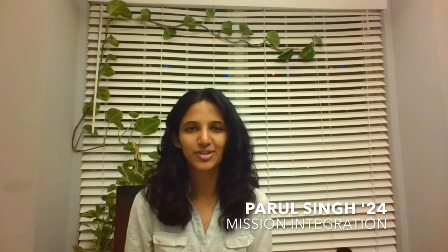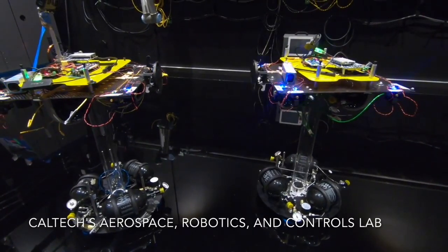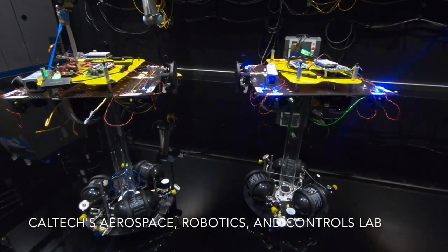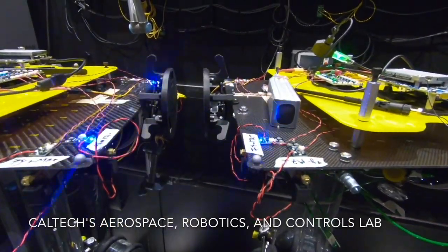If awarded funding, we'll move forward with intensive prototype testing and validation to bring HOMES to a TRL of 6. We'll manufacture prototypes and the final product in-house at Caltech's state-of-the-art facilities. This manufacturing and testing can take place even in the current remote situation, as we can contract faculty for machining and assembly.